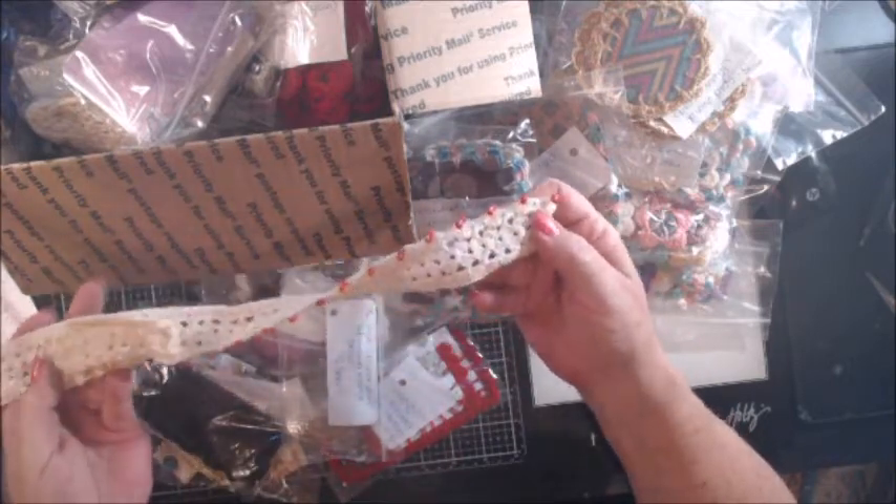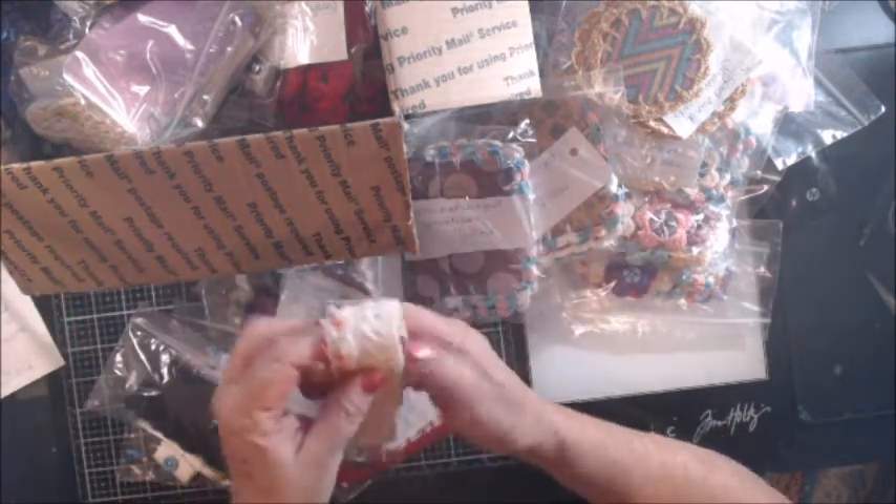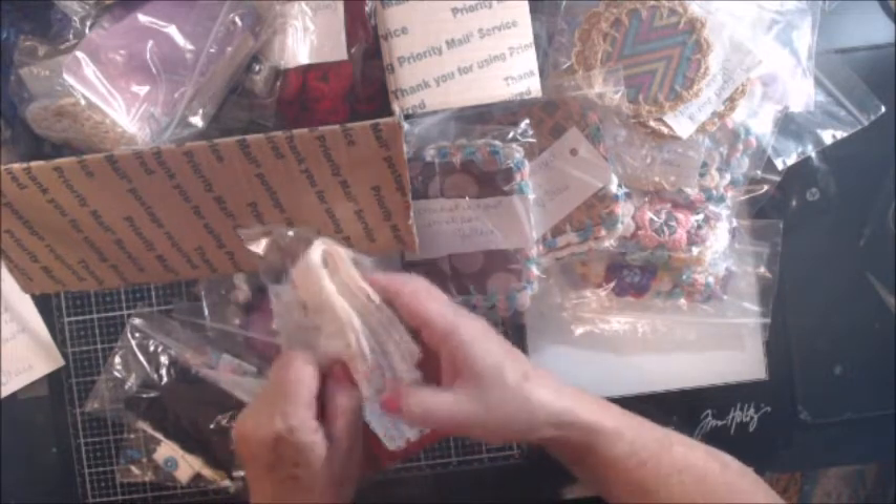This is amazing — here's some more of her hand-crocheted lace, you guys. Check this out, and it's got beadwork on it. Wow, amazing — absolutely amazing.